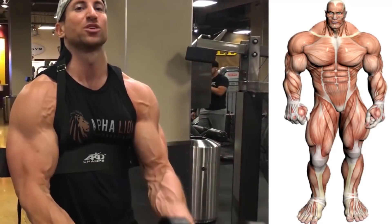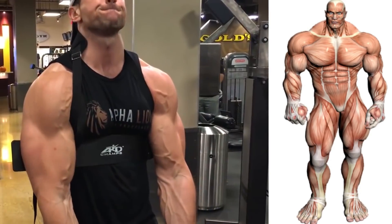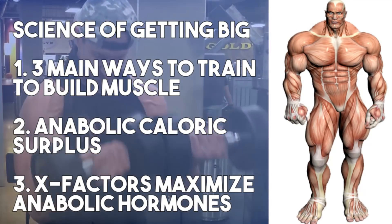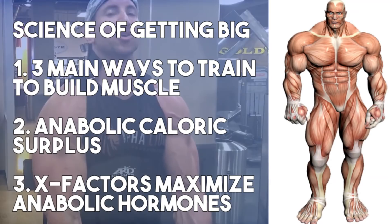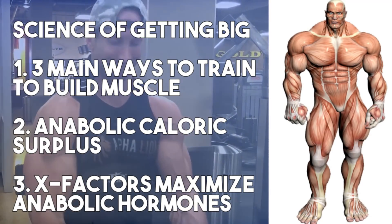What if I told you that regardless of your genetics, there are only three things you have to get right to build muscle mass fast. We're going to get into that in today's video. This is going to be episode one of the science of getting bigger, and after this episode, you're going to look at muscle building in a completely different way.